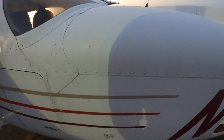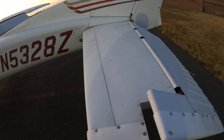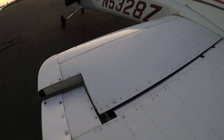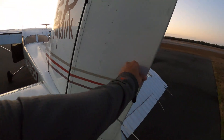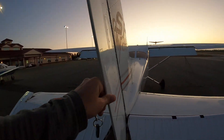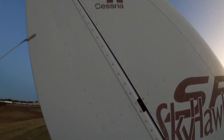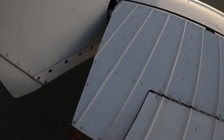Pitot-static system is pitot-static-ing. Horizontal stabilizer is stabilizing. Elevators are elevating. Rudder is firm and resistant to the push as it should be. Manual trim tab set. Trim tab slightly up.